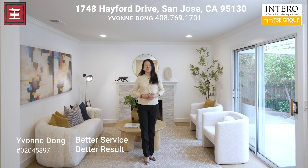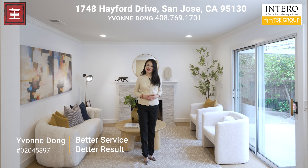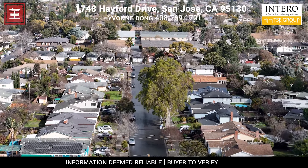I'm Yvonne Dong from the Tse Group. If you have any questions, please call me at 408-769-1701. You can also follow me on social media or subscribe to my YouTube channel, Yvonne Dong Bay Area Luxury Homes. Thank you for watching — see you soon.